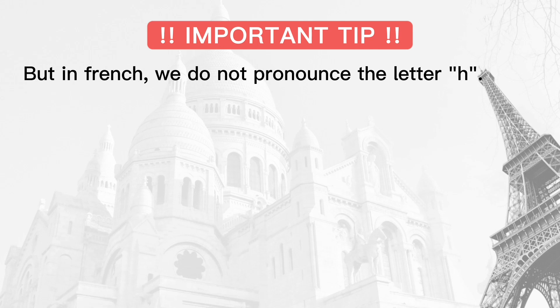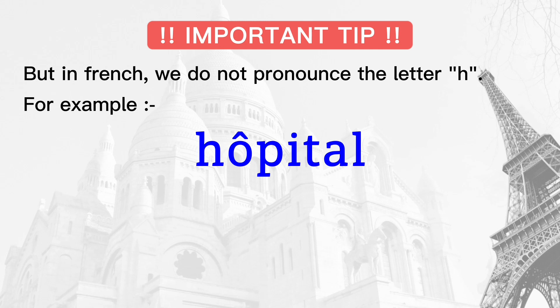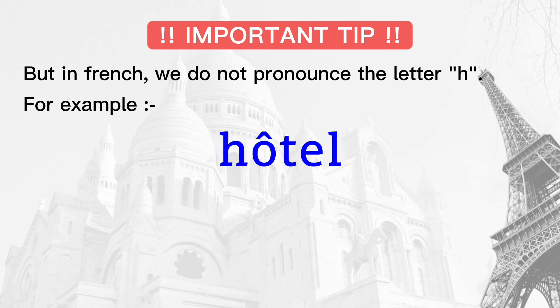But in French, we do not pronounce the letter H. For example: hospital, hôpital; hotel, hôtel.